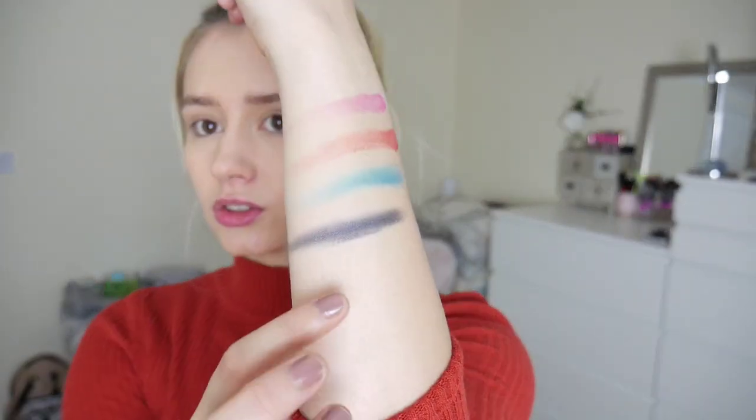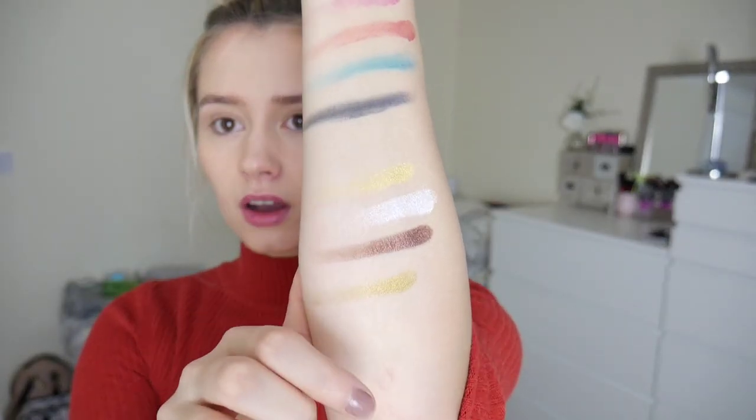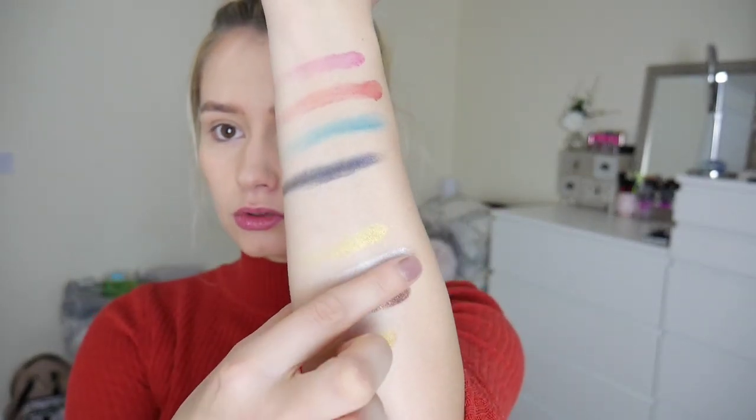Enchantress is super pretty — I can't wait to pop that on my face. Wow, that Magic Mirror is freaking phenomenal, look how shiny that is, it's beautiful. I want to try everything.